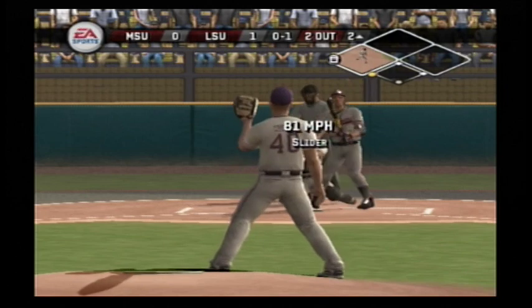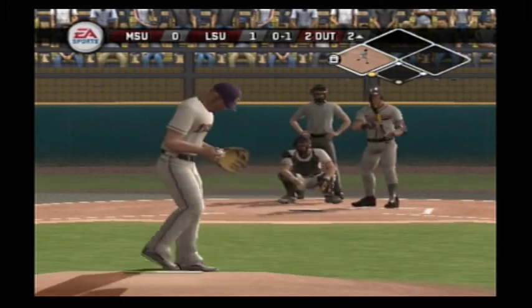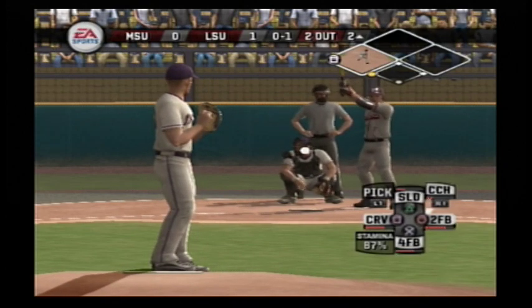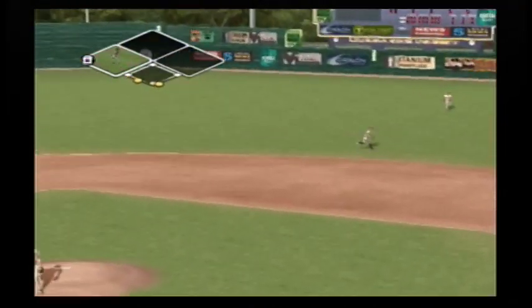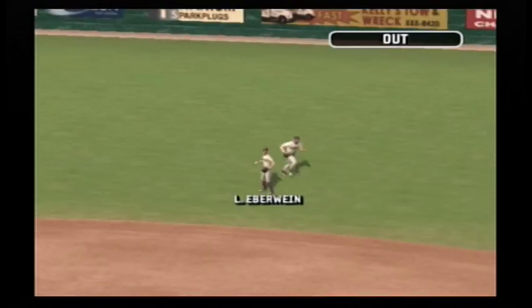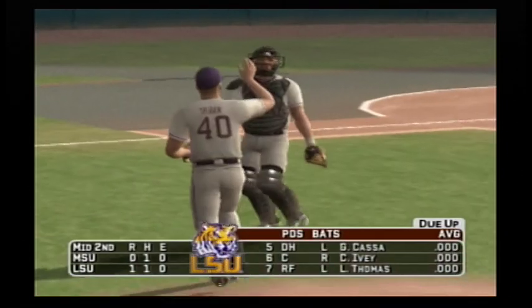Breaking ball over the plate for a strike. Hits it to shallow right — the side is retired. In the middle of the second, it's one to nothing.